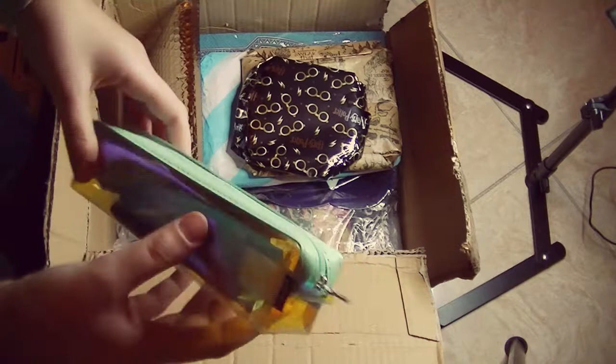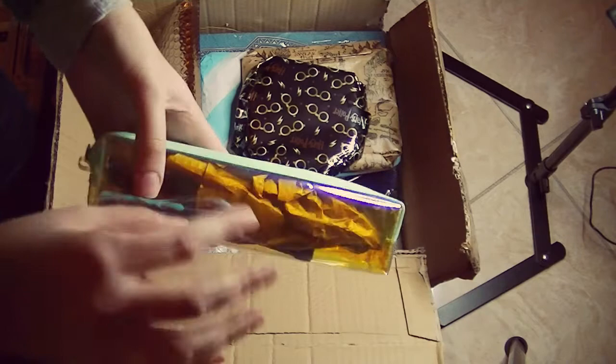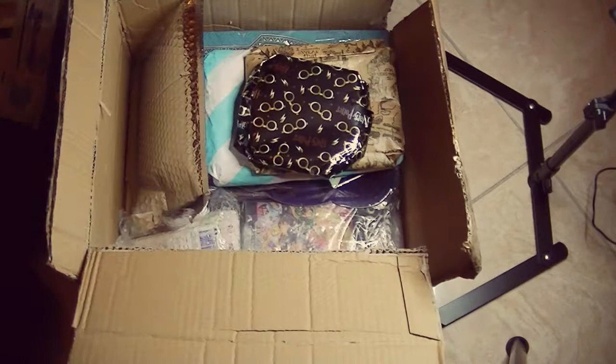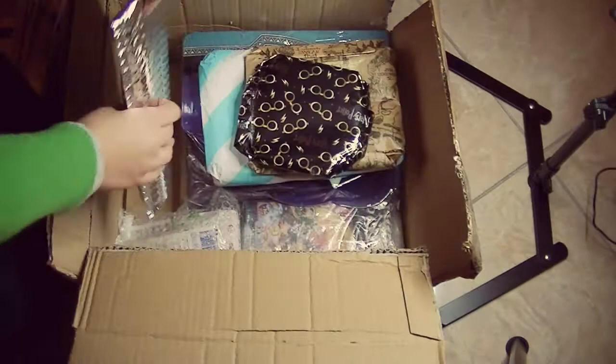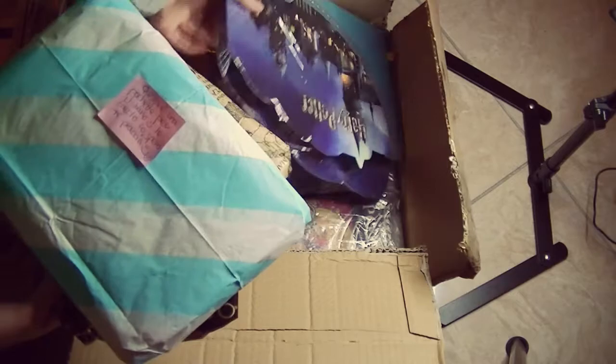Then we have this beautiful pencil case — it's making me laugh because I sent her a happy mail before and included a holographic little pencil case, and she sent me one too. It's mint and really, really pretty. I love this, I'm so excited. Sorry if I talk really fast, but I'm excited. And here we have this huge, very heavy envelope. I don't know what to open first — look at how many things!